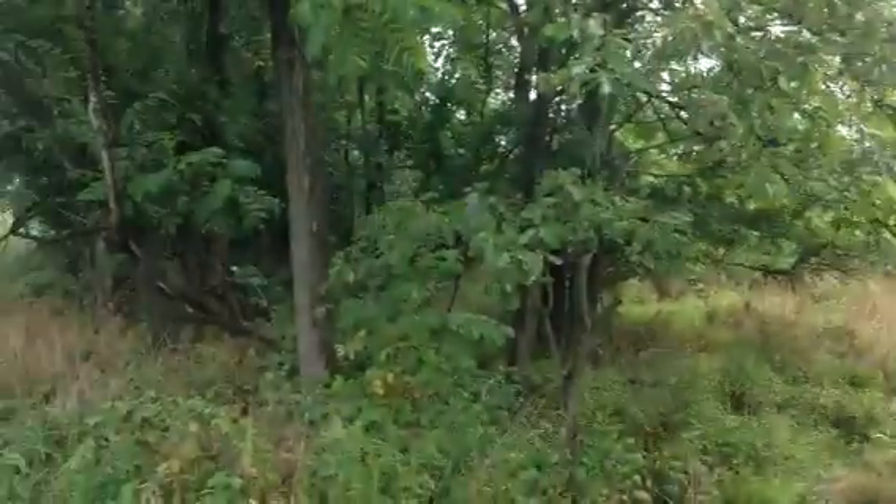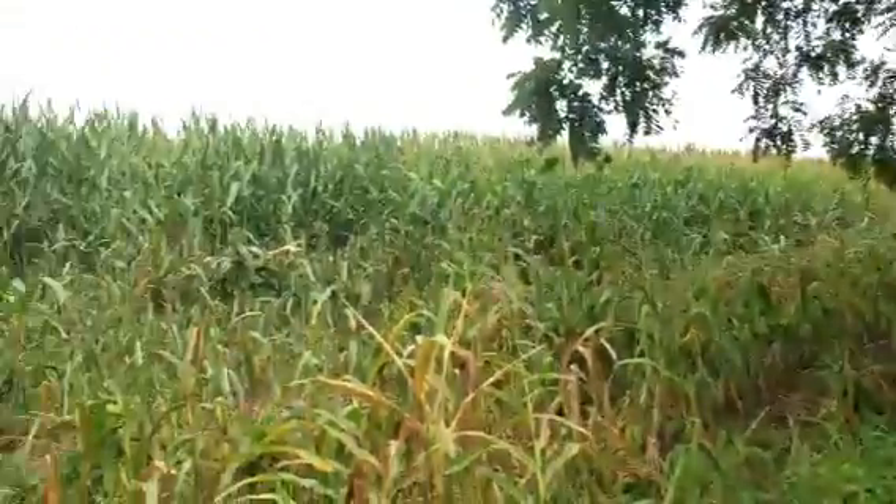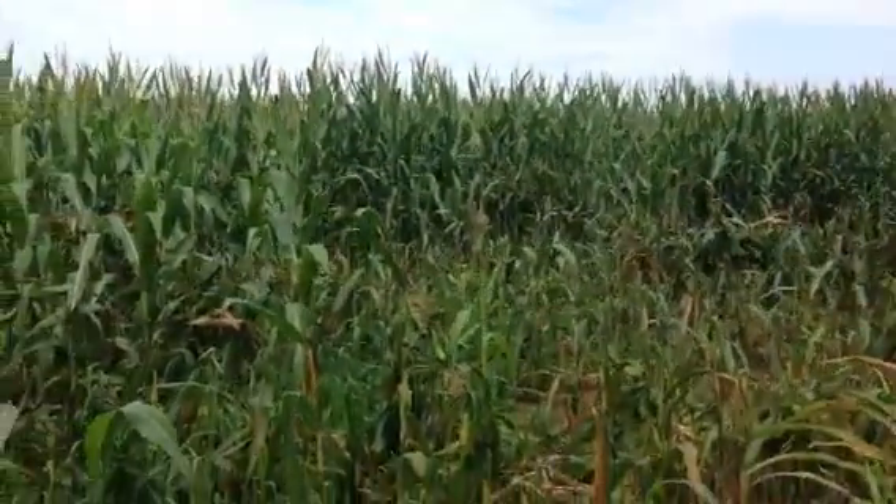Here's a good view of the back or northern fields here on the Daniel Lady Farm. Very tall corn this year. Oh wow, it's unreal.